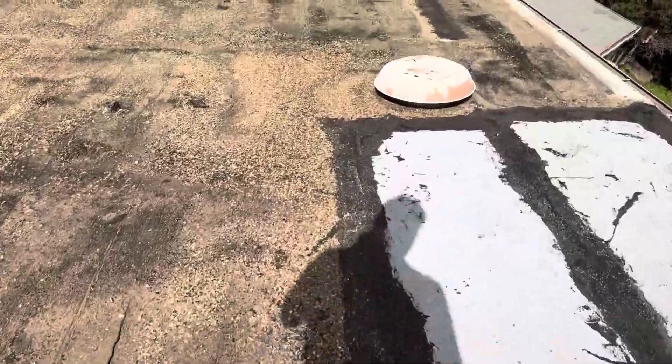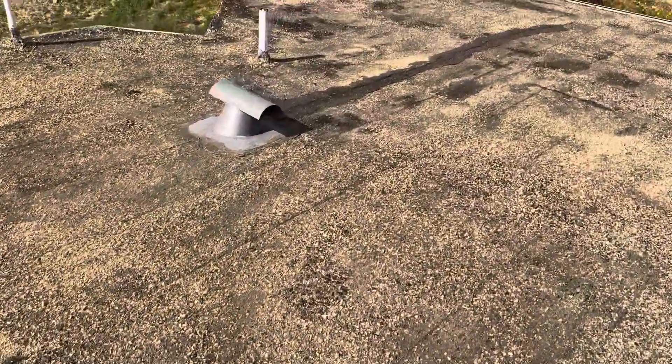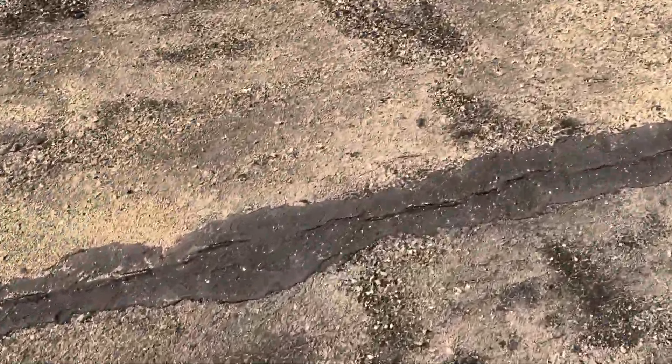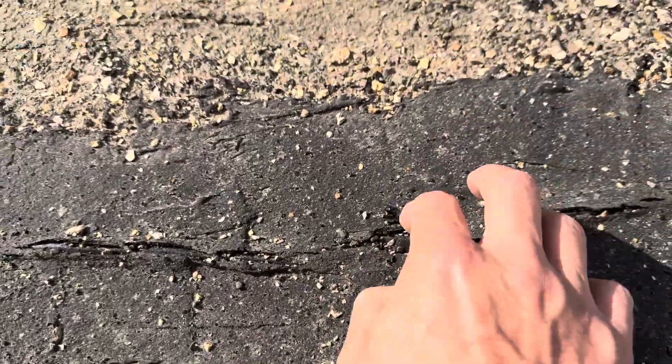There needs to be an immense sense of urgency when it comes to replacing this roof, because every time it rains that water will be getting inside. You can see there's been a bunch of repairs that have been done on this roof, but those repairs aren't really doing anything at the moment.